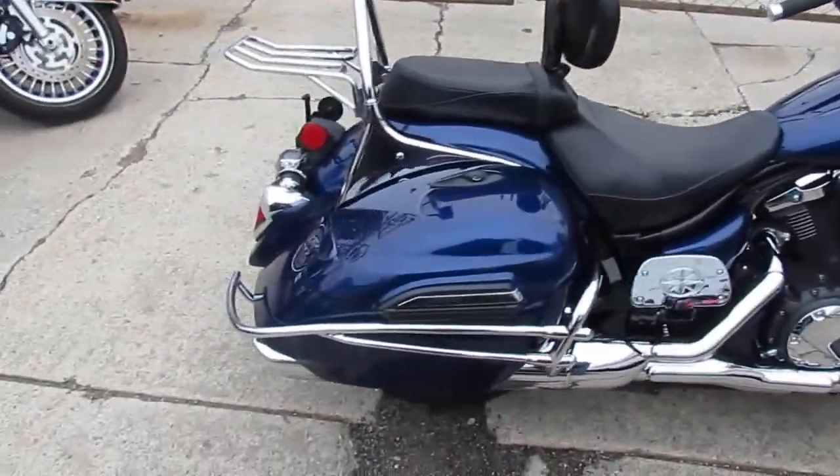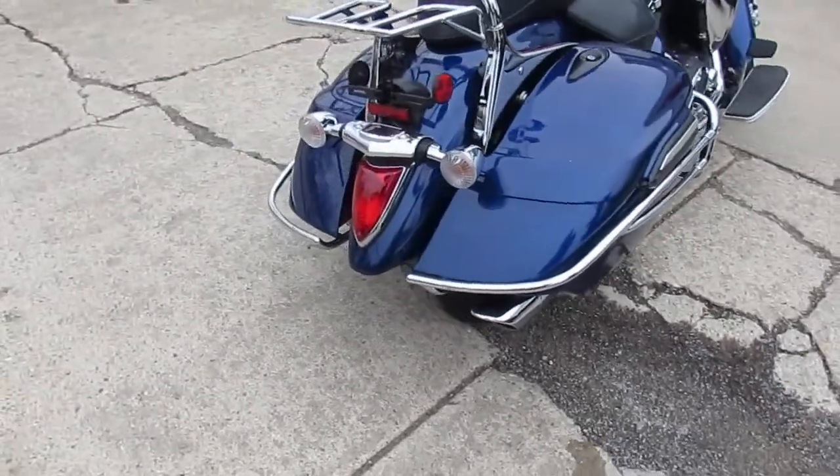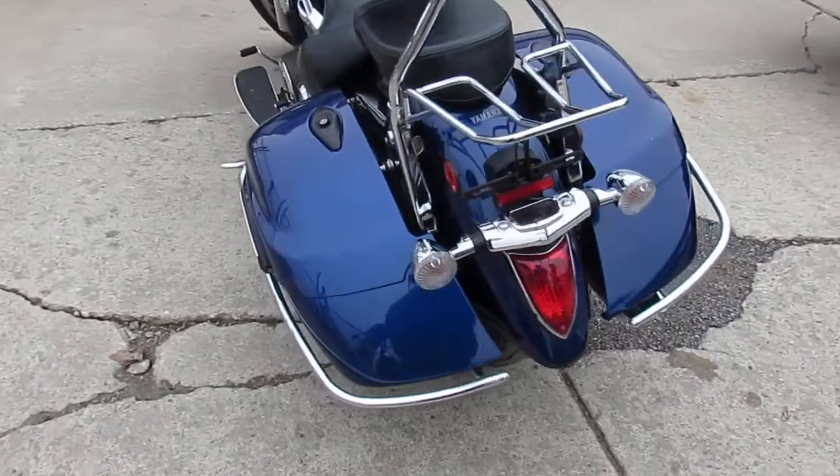Hey guys, it's Approval Powersports and we got a nice one we're doing a video on. This thing is a 2013 Yamaha V-Star 1300 Touring Edition.